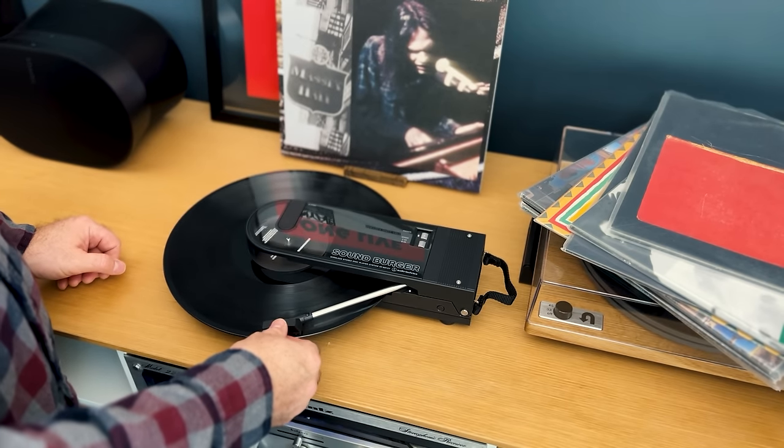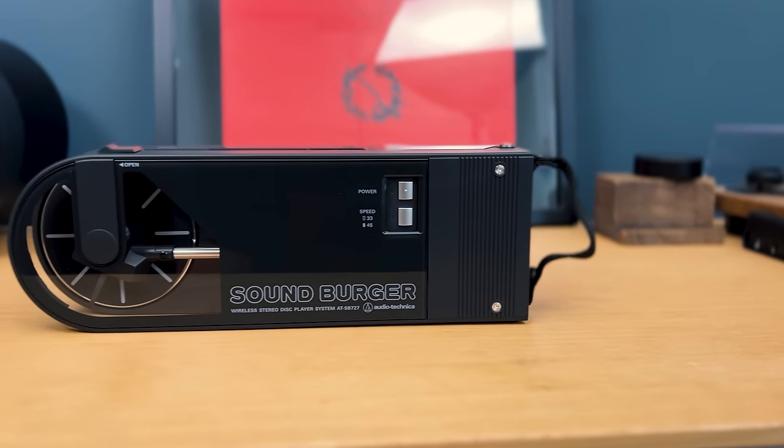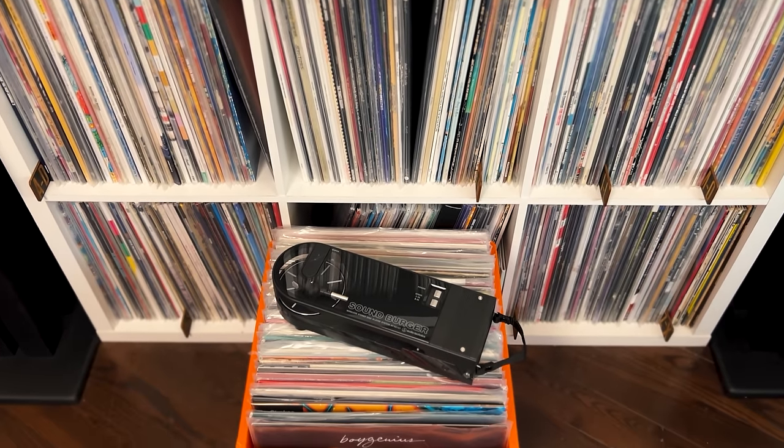This time around, though, Audio-Technica has given the Soundburger some upgrades, including Bluetooth connectivity and new rechargeable lithium-ion batteries. Sadly, there's still no getting around transporting your heavy vinyl records, but maybe you can hit a drive-through for some burger power first.